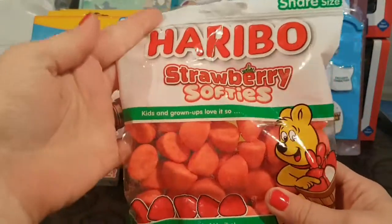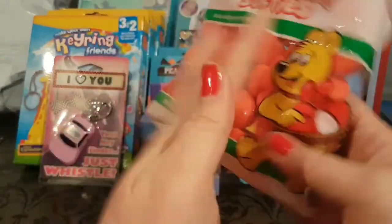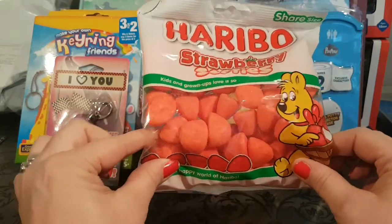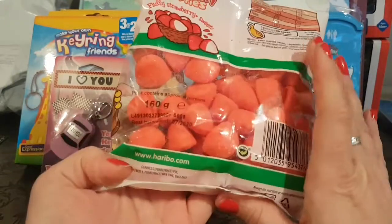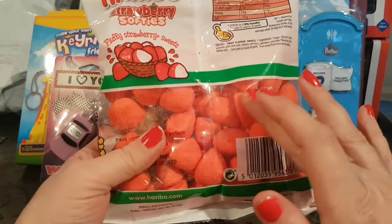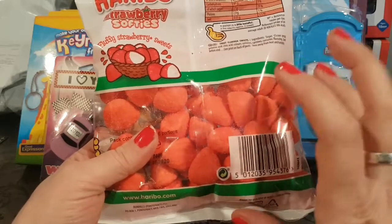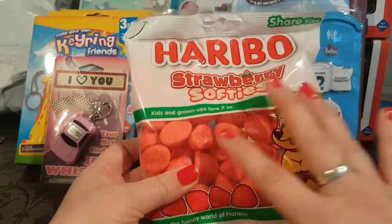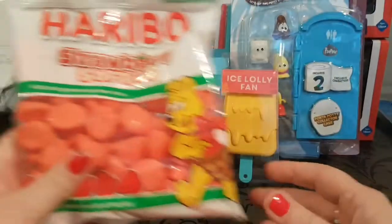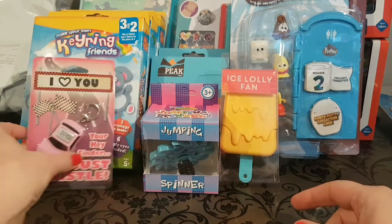Another thing I bought today are these Haribo strawberry softies - a pound for a bag of 160 grams. These have become my ultimate favorite sweet, so any time I pass the pound shop I'm always buying these. On the outside they have a strawberry flavored sugar coating, and inside there's strawberry flavored fluffy marshmallow. Absolutely delicious - if you haven't tried these before, go ahead and buy them even just to try them. My favorite!